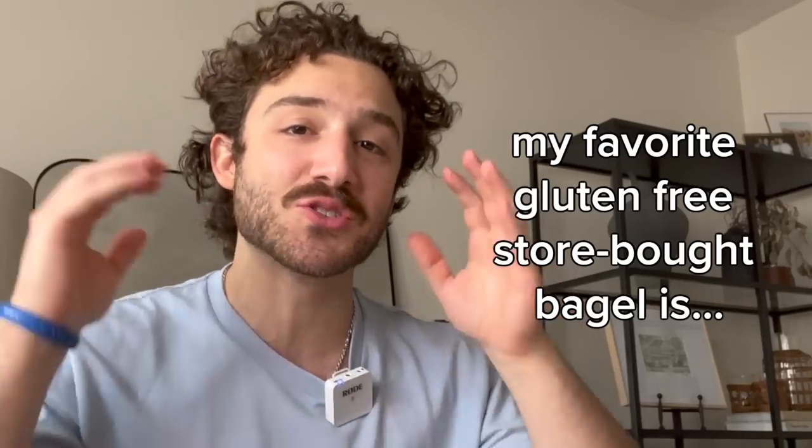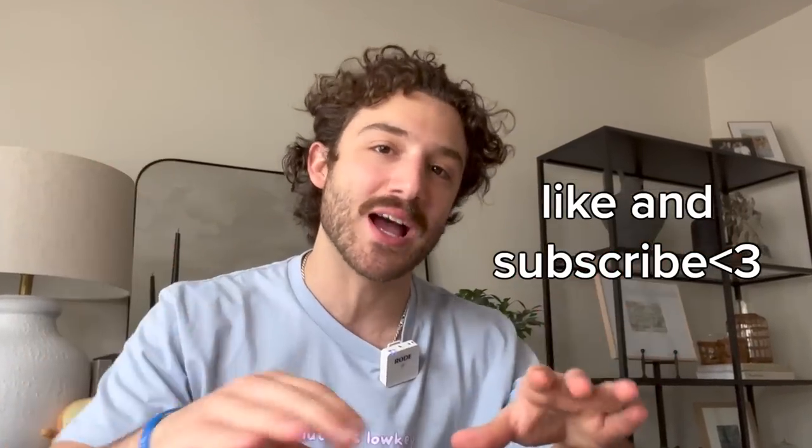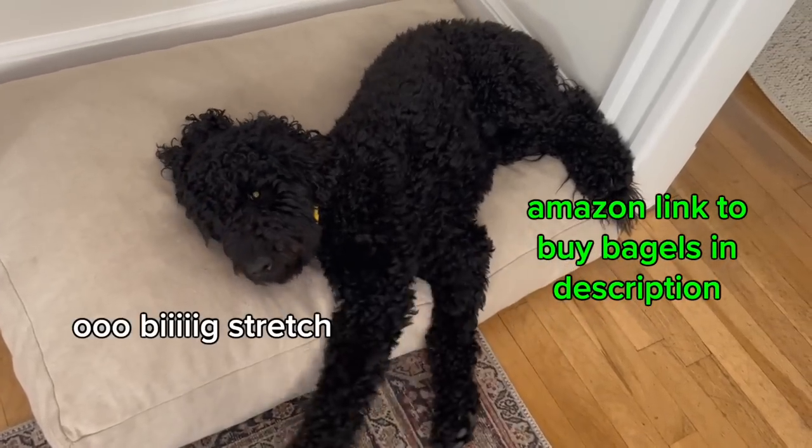My favorite gluten-free store-bought bagel has to be O'Doughs. Let me know if you like this format — like and subscribe, ring that notification bell, do all the things please. I'm trying to grow this page. Love you guys. Peace.